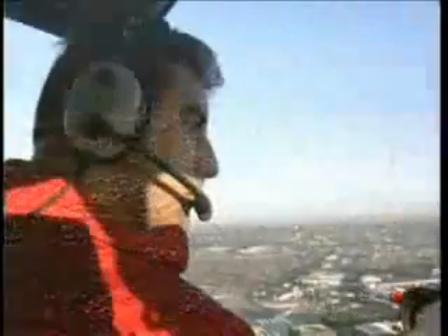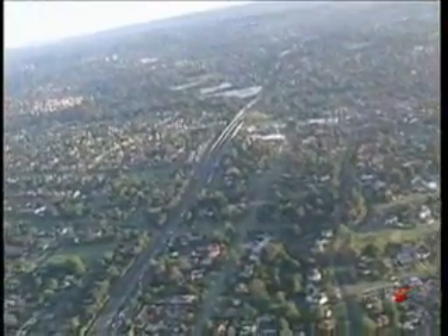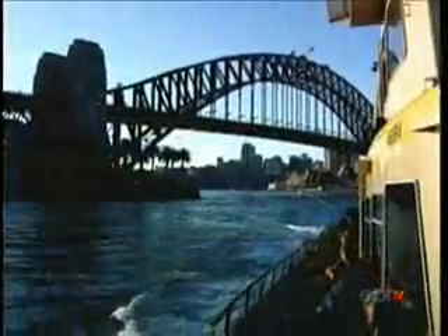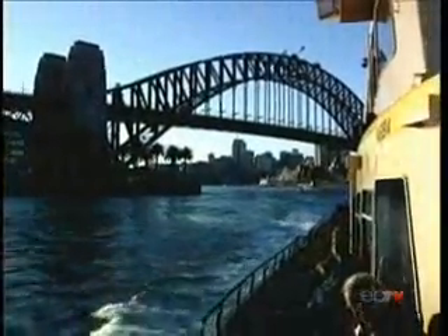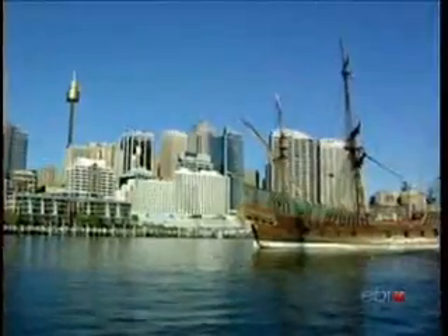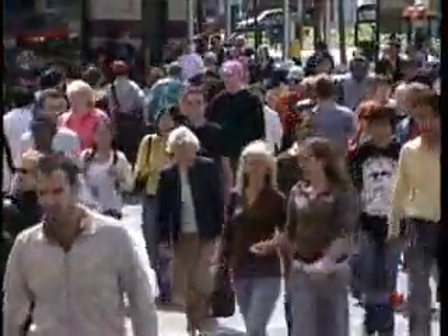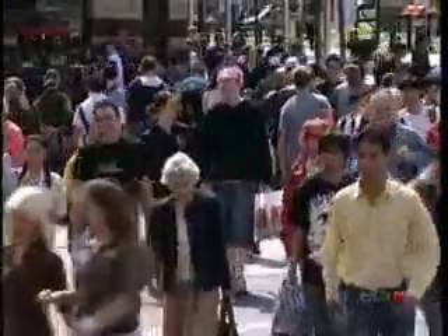This area of the city has been zoned to prohibit large structures. As opposed to downtown, here you will see lots of greenery. Trees and flowers are seen almost everywhere. Sydney was the first city in Australia in which the Europeans settled. It was founded in 1788 and has a population of 4 million, making it the biggest city in Australia.